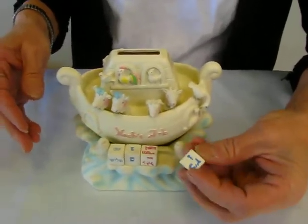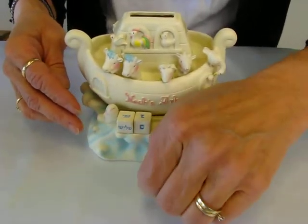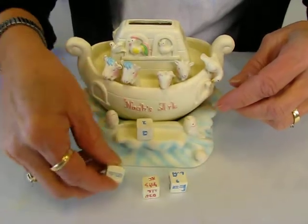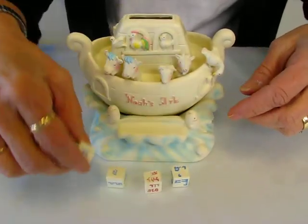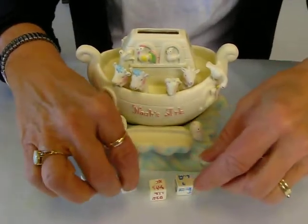So you can make your own message for your child with these blocks. They are removable and you can change what is being seen.